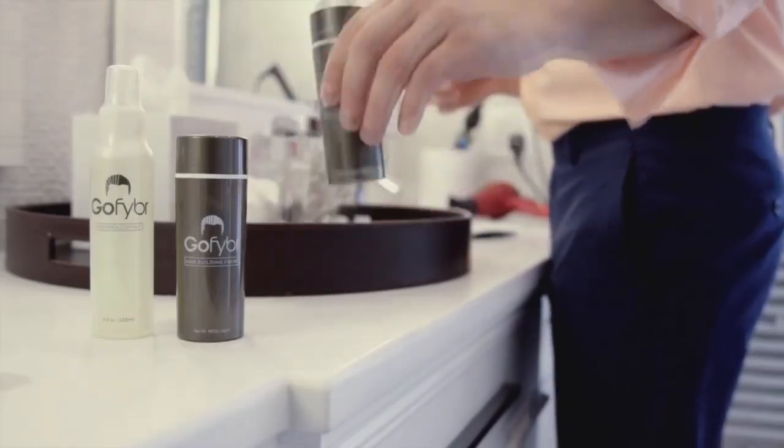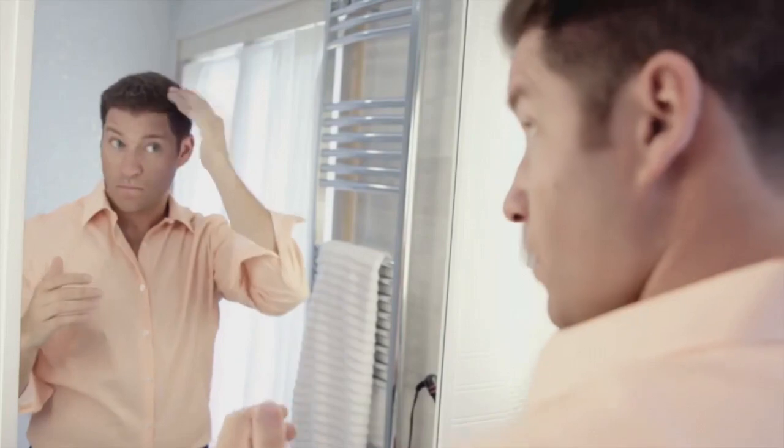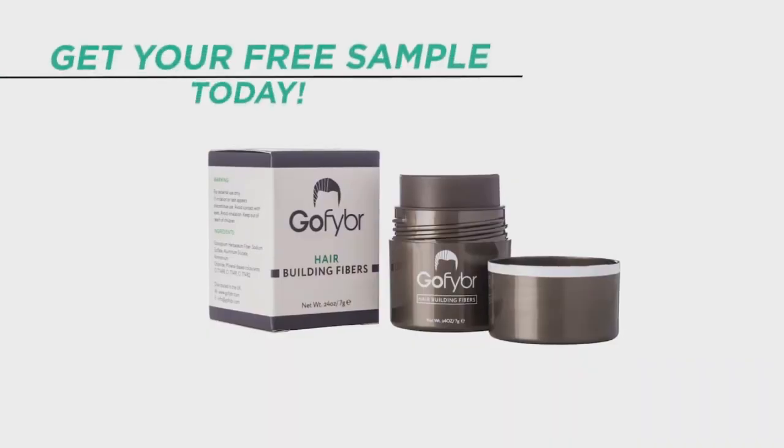Before we start, shout out to our sponsor GoFiber. These are hair building fibers you can use to mask any thinning or patchy areas on your scalp to make your hair look thicker and better. Check out the link in the video description below to visit GoFiber, get a free sample of your choice and try them out.